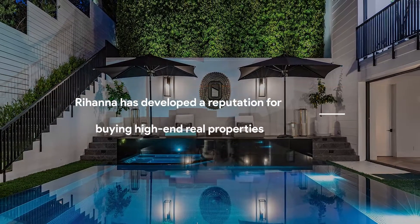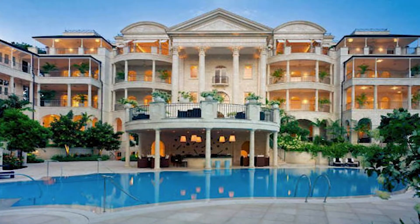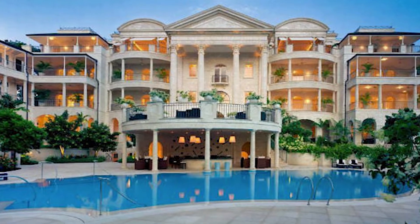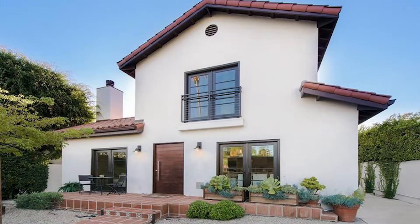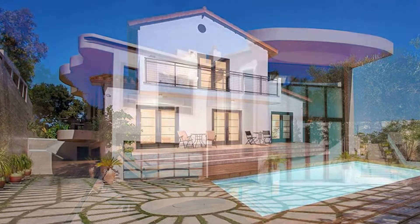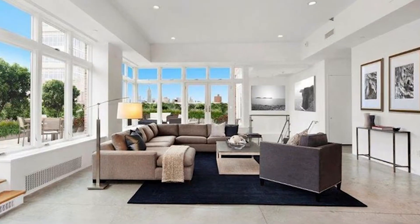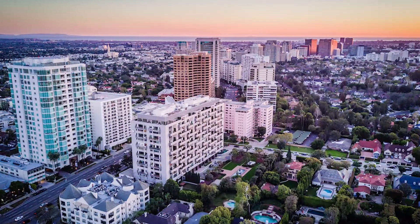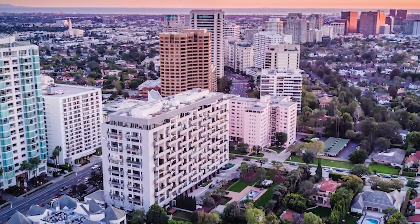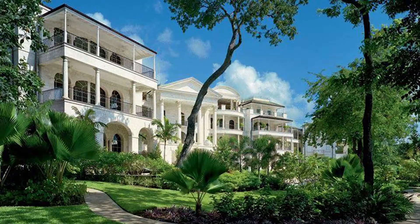Rihanna has developed a reputation for buying high-end real estate properties. She owns multi-million dollar properties in several states as well as in Barbados, including a Beverly Hills mansion she sold for an estimated $10.4 million after a break-in in 2018, a $14 million Manhattan penthouse, a beautiful West London property, an apartment along the Wilshire Corridor in Los Angeles, a $6.8 million Hollywood Hills residence, and a vacation getaway in Barbados.